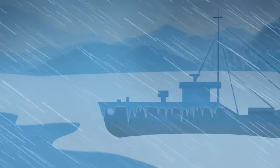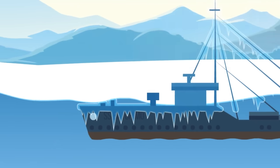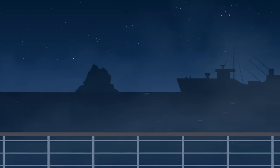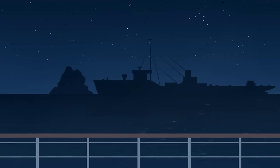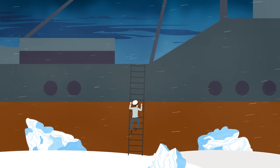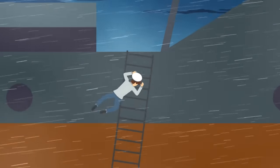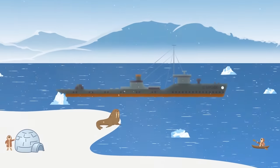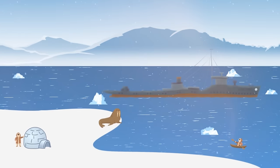They were wrong — SS Bechimo survived that winter and many more that followed. When the ice broke, it sailed away on its own, drifting listlessly along the shores of Canada and Alaska. There were numerous sightings of the ghost ship, sometimes adrift in the open sea and other times stuck in pack ice again. People attempted to board and salvage it, but weather conditions or lack of equipment always prevented them. SS Bechimo was last sighted by native Alaskans in 1969 — 38 years after its abandonment. What became of it later remains unknown.